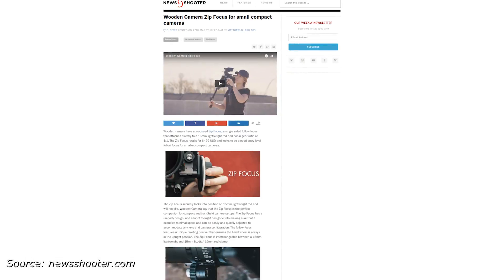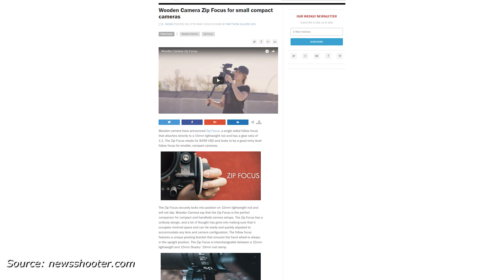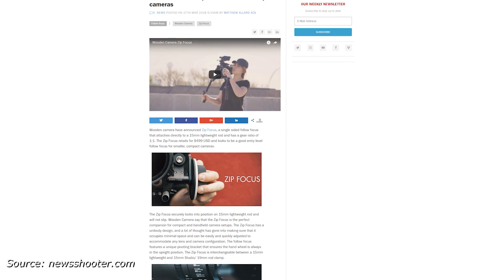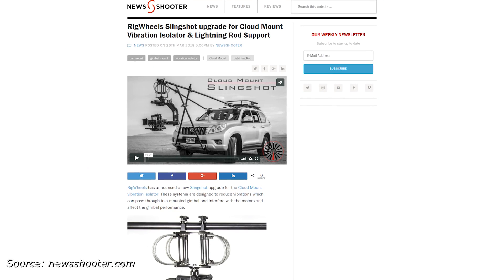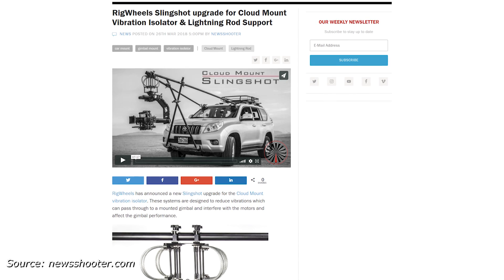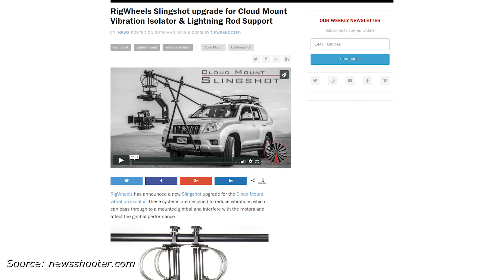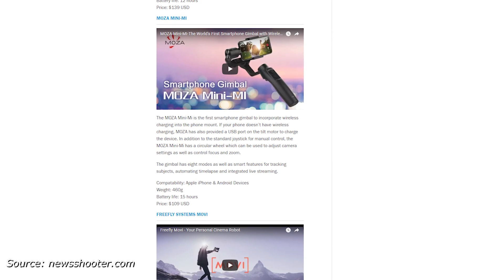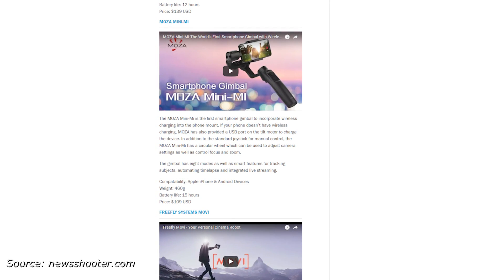And with that, we'll turn to short stories. Woodland Camera has released the Zip Follow Focus, designed for smaller compact cameras. It has a gear ratio of 1 to 1 and mounts on a single 15 or 19mm rod, and it's $499. Rig Wheels has released a slingshot upgrade to their cloud mount system — they tend to be used when the camera is being underslunged, and it is quite diverse and adjustable. New Shooter has an article showcasing and comparing a lot of smartphone gimbals, and that gives me a chance to mention that Moza has released the newest addition to their gimbal line, the Mini-Me. Details are in this comparison down below.